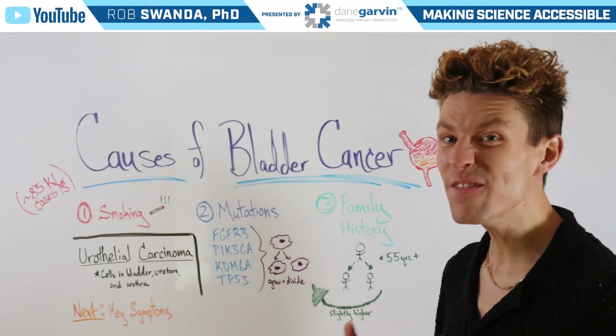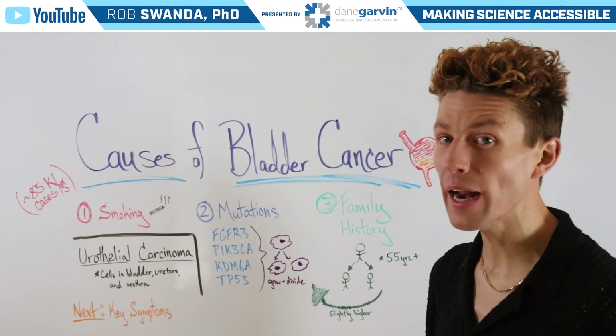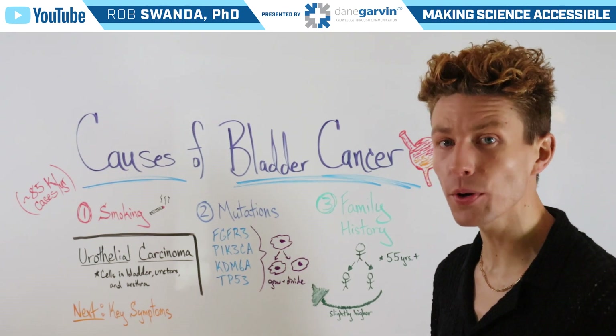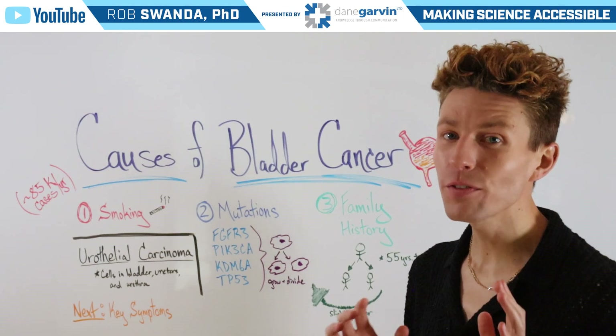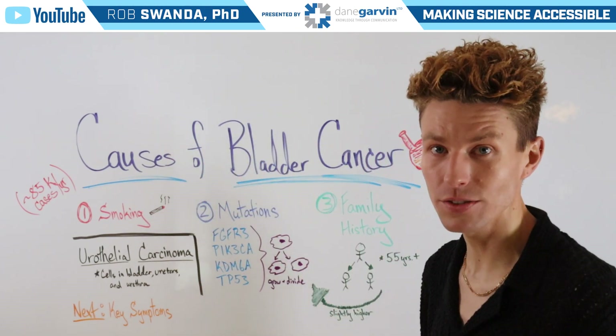There are approximately 85,000 new cases of bladder cancer in the United States each year. And in the next few videos, we're going to break down some key areas of this condition. But for today's video, let's talk about some of the top causes of bladder cancer.